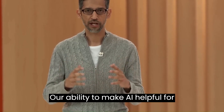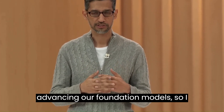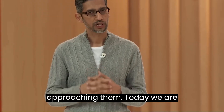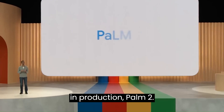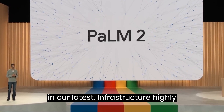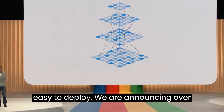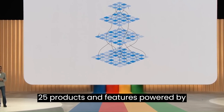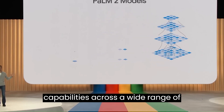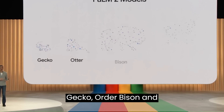Our ability to make AI helpful for everyone relies on continuously advancing our foundation models. Today, we are ready to announce our latest PaLM model in production: PaLM 2. PaLM 2 builds on our fundamental research and our latest infrastructure. It's highly capable at a wide range of tasks and easy to deploy. We are announcing over 25 products and features powered by PaLM 2 today. PaLM 2 models deliver excellent foundational capabilities across a wide range of sizes — we have affectionately named them Gecko, Otter, Bison, and Unicorn.